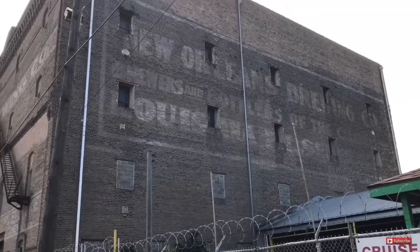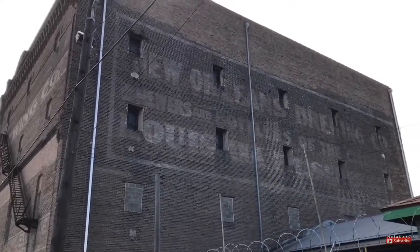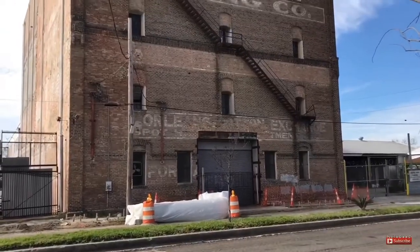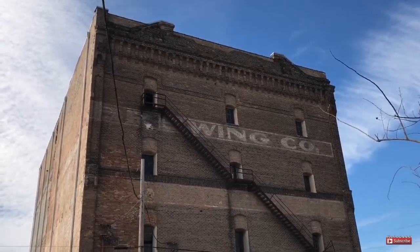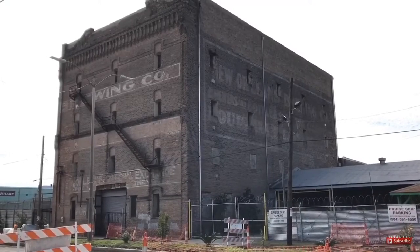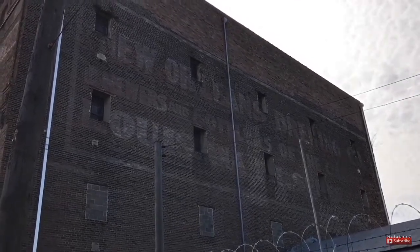This old building is located down on Jackson Avenue and it used to be owned by the New Orleans Brewing Company. It was part of a larger complex that formed from six smaller brewing companies in 1890. This seems to be the only building that remains from that complex. It looks pretty intact, and I love that you can still see the name of the company on the side of the building. Maybe it'll be repurposed for something else in the near future — I'd hate to see it torn down.